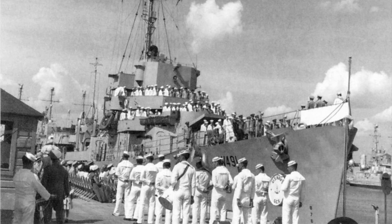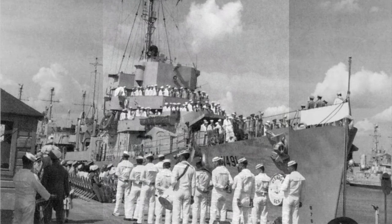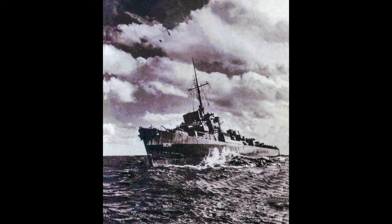Chambers, WDE 491, DE 391. Built by Brown Shipbuilding Corporation, Houston, Texas. Keel laid 28 May 1943, launched 17 August 1943, commissioned 22 November 1943 USN, 11 June 1952 US Coast Guard. Decommissioned 22 April 1946 USN, 30 July 1954 US Coast Guard.